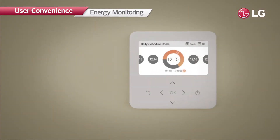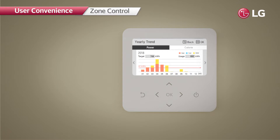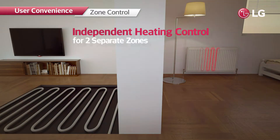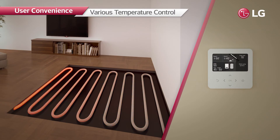It can minimize wasted energy consumption and provide efficient heating, which can be easily monitored from the controller. Moreover, the system is capable of controlling heating operation in a smart way for each individual space — every space can be set to suitable temperatures rather than setting the entire floor to a single temperature.